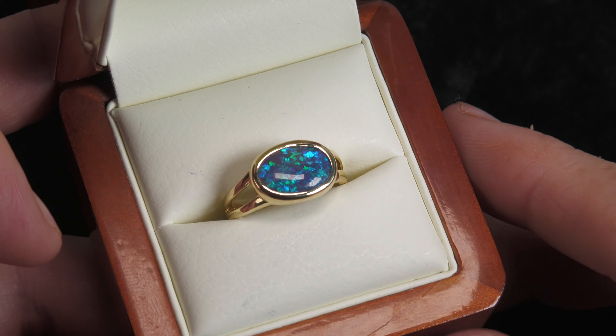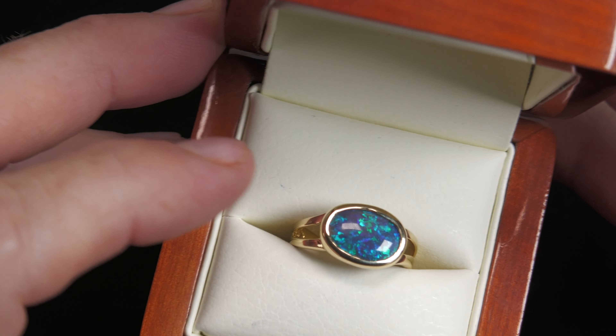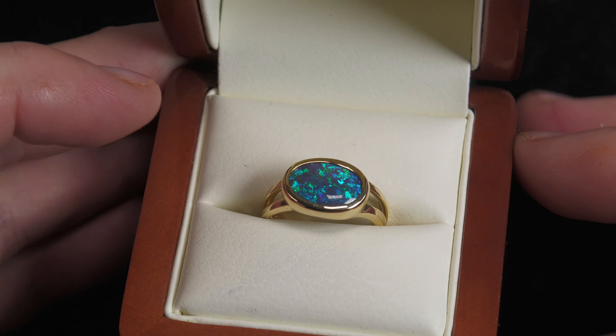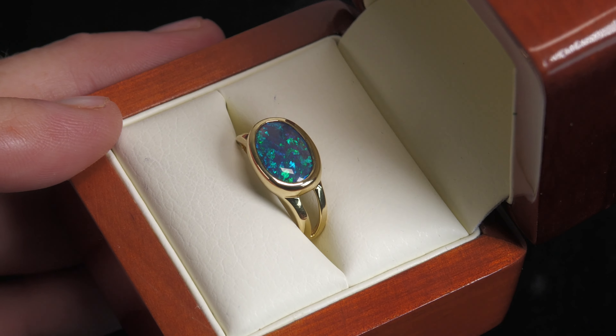We like to go across ways with big opals. It just makes them more practical when they're actually being worn. Beautiful.